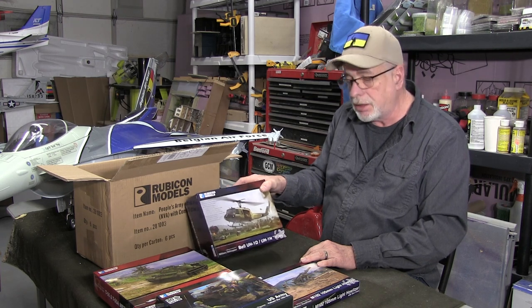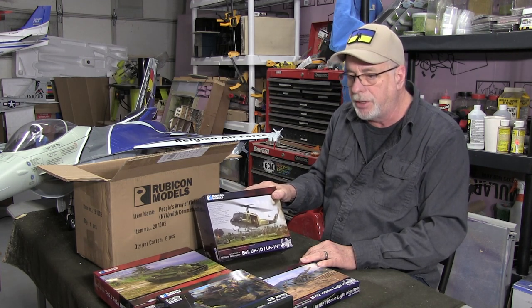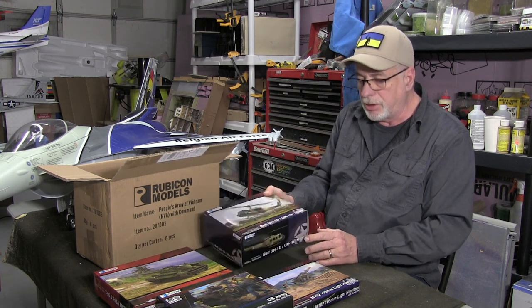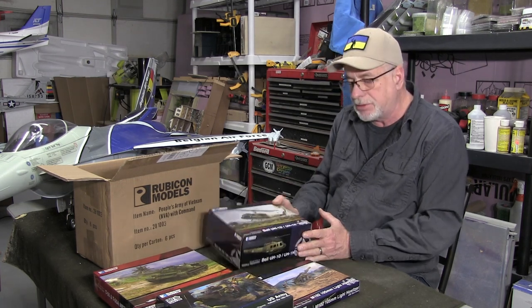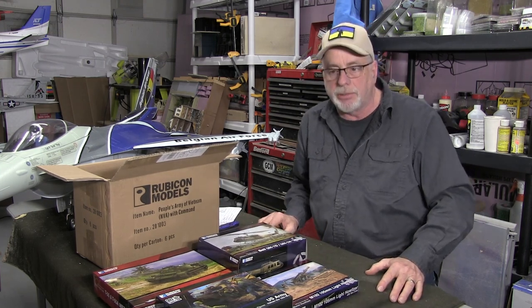Unless I'm mistaken, this Huey is the first commercially available aircraft kit of any type in 1/56 scale. A lot of people have been using 1/48 scale which is close enough, but it's not right — this is actually to scale, and that's really kind of cool. All right guys, I'll let you go. I'm going to go play with this stuff. That's it from the game room. Talk to you guys again soon, and remember: keep on gaming.